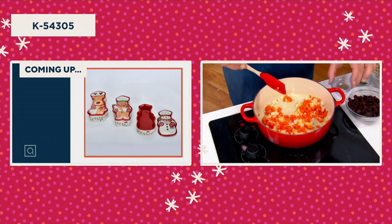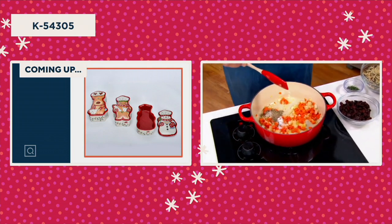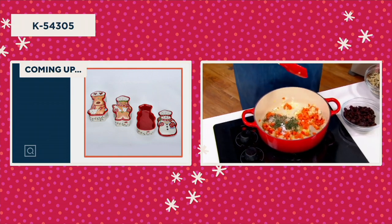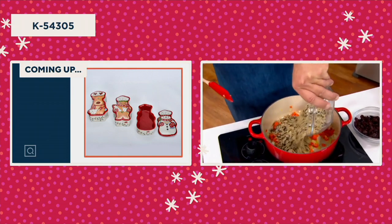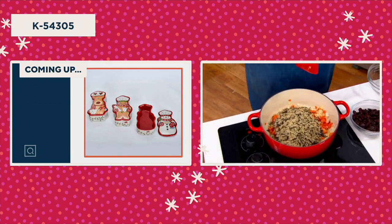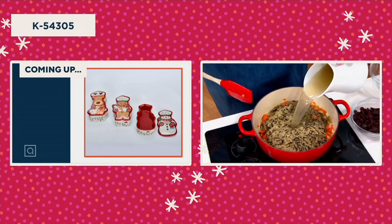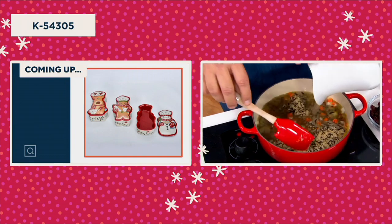Now to that, we're going to add some salt and pepper, some dried thyme, and our wild rice and chicken stock. We're going to let this simmer so it can absorb all of that liquid.